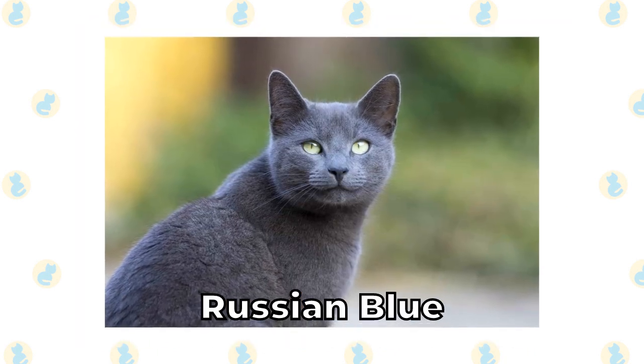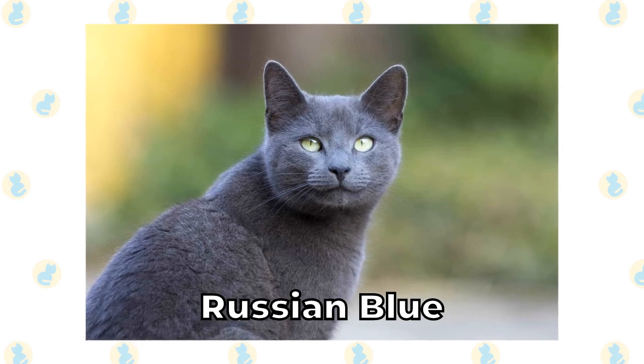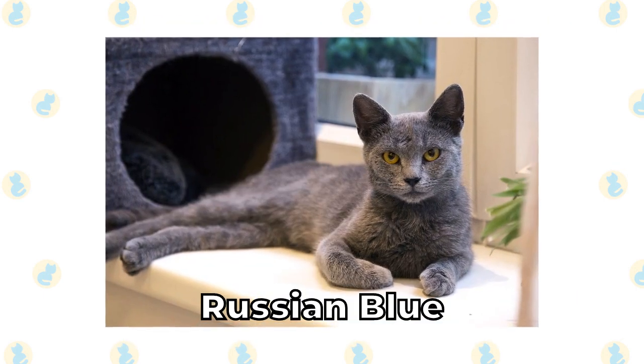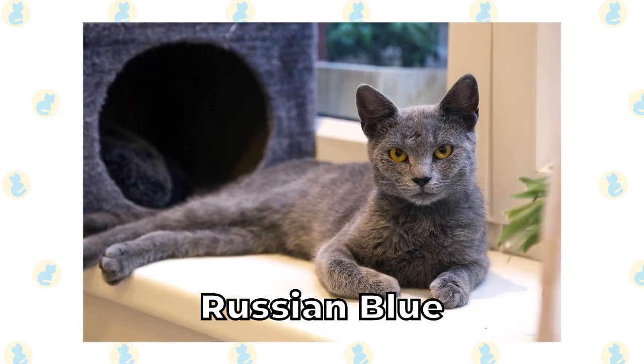Russian Blue. The Russian Blue is a striking cat with a short coat. Their coat colors range from light gray to dark gray, and the darkest coats have a slight blue tinge. But while the coat might be short, it's incredibly dense and thick.